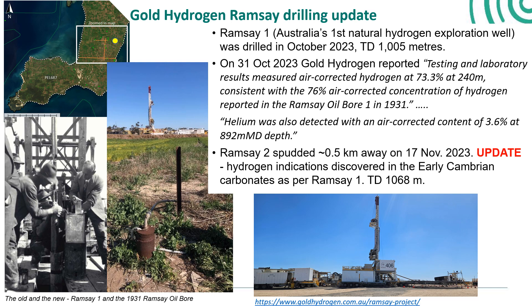The rig was literally moved down the road half a kilometre and Ramsey 2 spudded on the 17th of November. I've got a photograph of the Ramsey 2 rig in action taken on the day that it spudded.